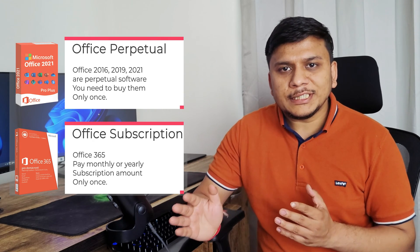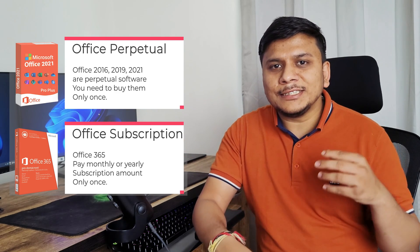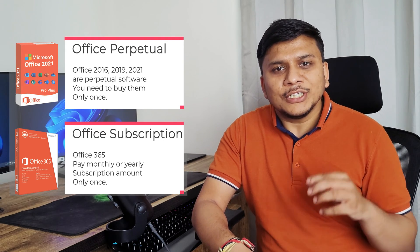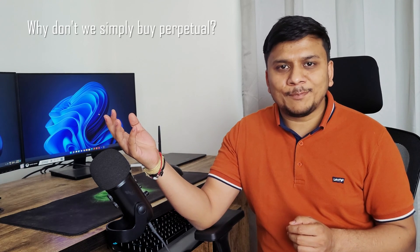In a nutshell, Office 2016, 2019, and 2021 are perpetual-based models — you buy them only once and then use them forever. Office 365, on the other hand, is a subscription-based model where you pay a recurring amount and can use it as long as you keep paying. This raises the next question: why don't we simply go with the perpetual model?